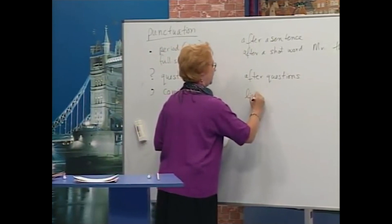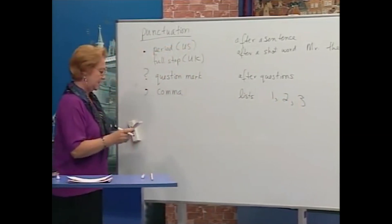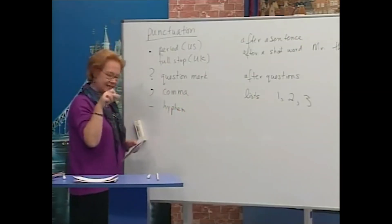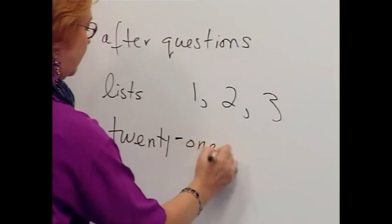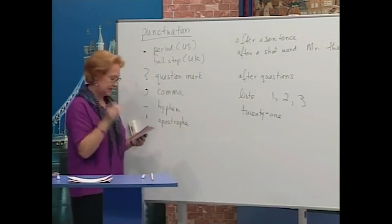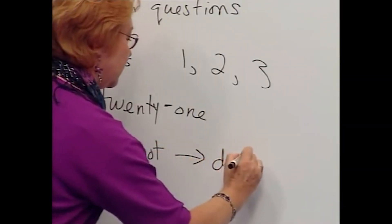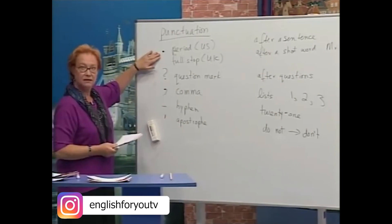Next is the hyphen. We saw the hyphen — it's used inside a word, for example 'twenty-one.' It's used inside a word to join two words. And then finally we have the apostrophe. This also is used inside words — for example, we saw 'do not' becomes 'don't.'